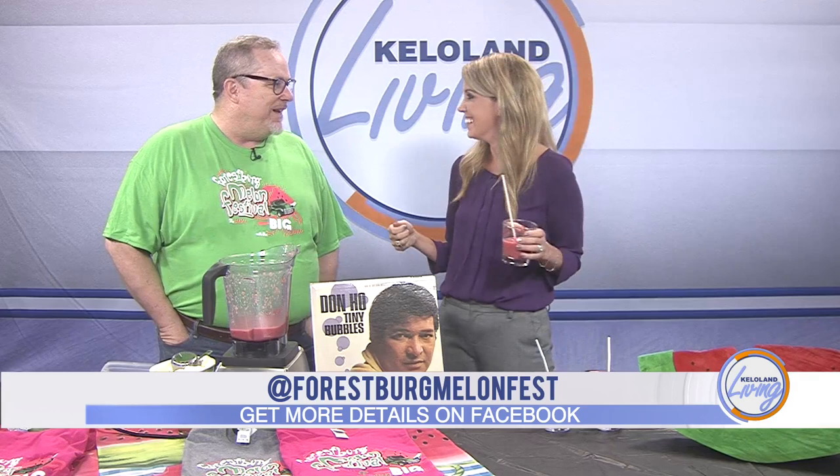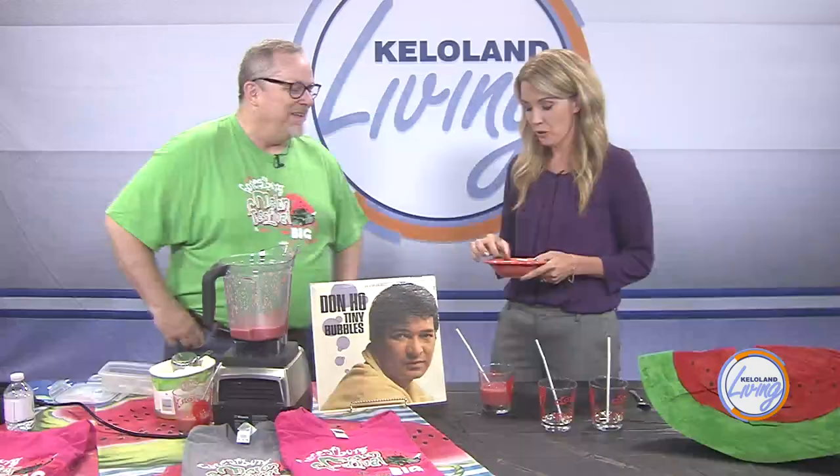Does this bring a lot of people to Forestburg? A lot more than the population. Population on a good day is somewhere around plus or minus 70, and there will be hundreds and hundreds of people there. It was started originally because we needed a street done — it costs about six or seven thousand dollars to pave a block, so we started the festival, got a nice new road you could land an airplane on. Now it's for other community projects going forward. A lot of small towns are having trouble, but the people in Forestburg said we're not going down that road. There are a lot of young people and young families. This Saturday, head out to Forestburg for the watermelon festival!